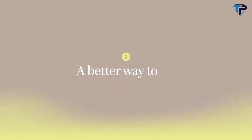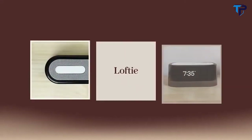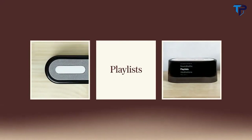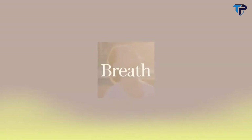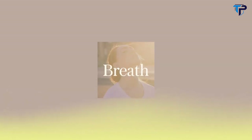We know that these days it's hard to wind down with a lot on your mind. Lofty is set up to help with that too, with sleepy time playlists, sound baths, and built-in breathwork exercises from professional instructors. Big inhale, hold at the top. Exhale, let it go.